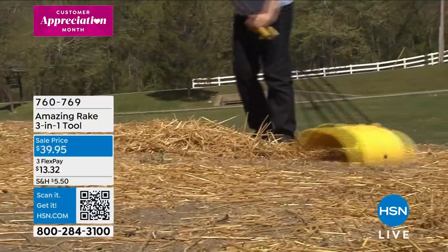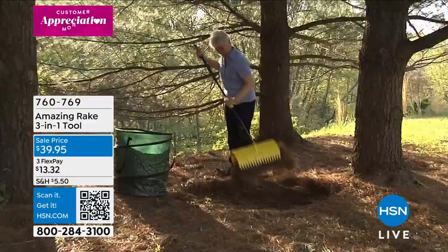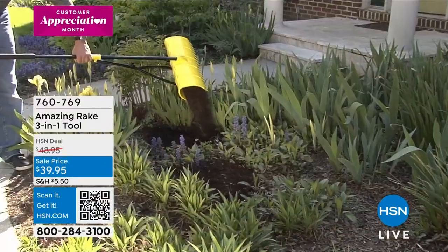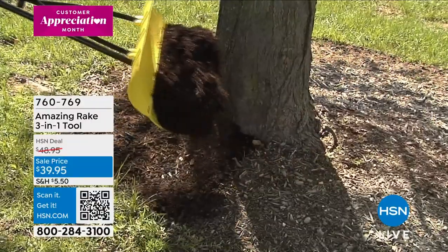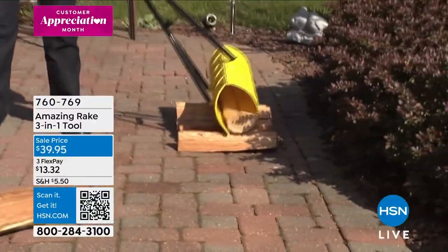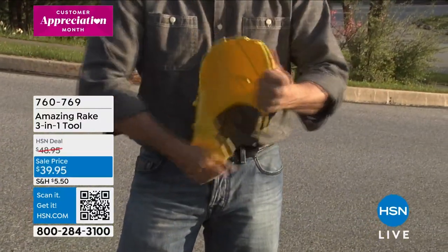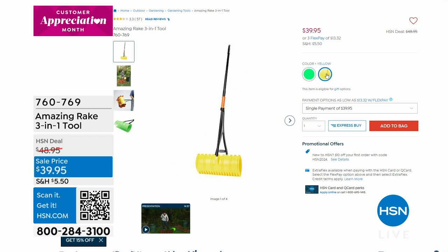Coming up in a little bit — how about a tool that does more jobs at once? The Amazing Rake is a three-in-one tool. You're able to rake, scoop, grab, and drop it. Great for spreading soil. Even for leaves, pine needles, soil and dirt, it's able to get it for you. $39.95 is that price. Coming up next — yellow and green are your color options. Item number 760-769. Linda Lide will be joining us to show you that.